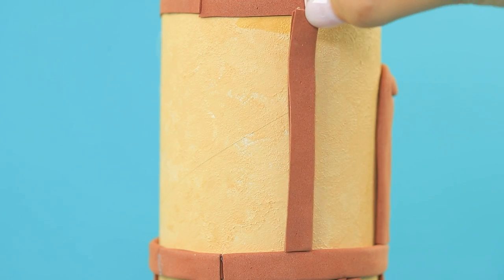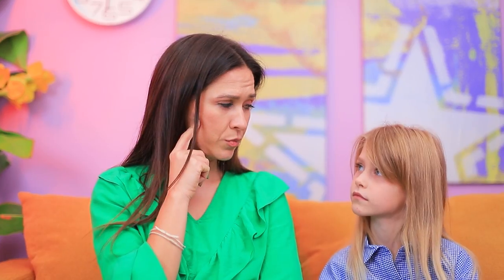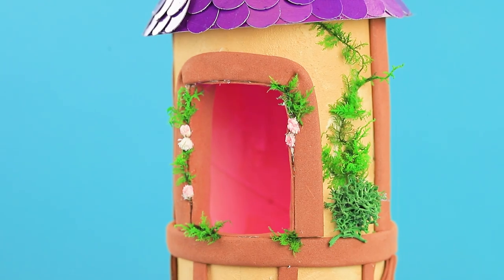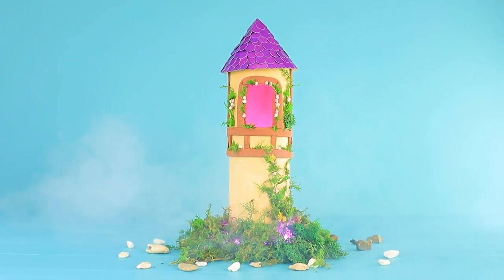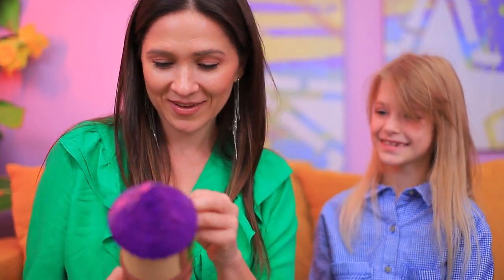Wrap it in foam paper! Set up the roof! It's missing something! Bruce, hand over the flower pot! There you go! Decorate it with moss and dried flowers! Thanks! The princess is ready! Here — Rapunzel loves looking out of the window!